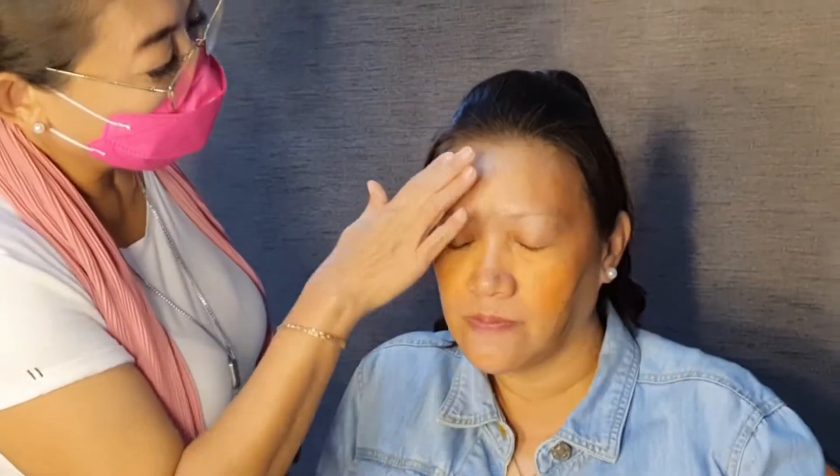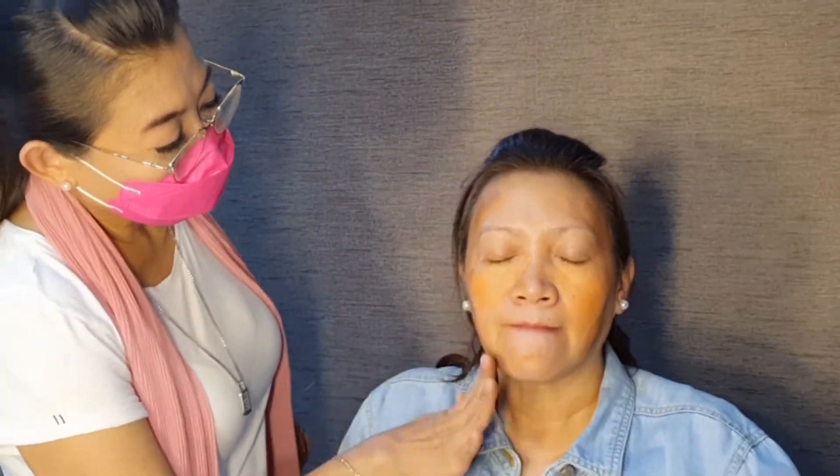Biasanya udah mulai muncul flek, ataupun tanda-tanda yang hitam yang membandel. Nah, ini aku kasih dulu Dermacolor warna oranye.